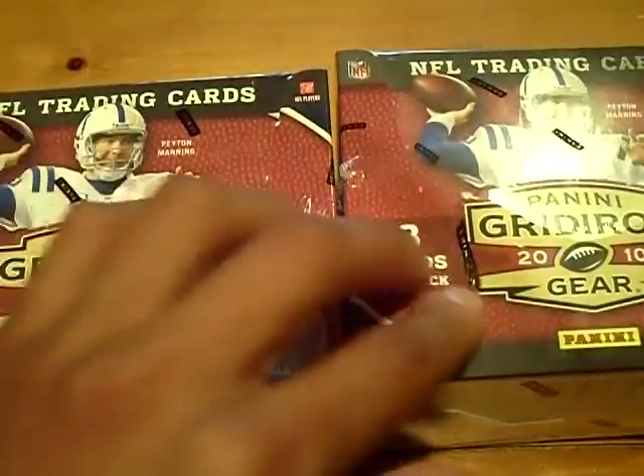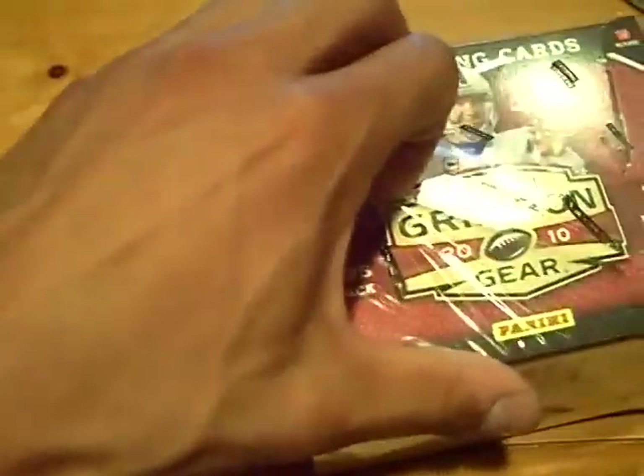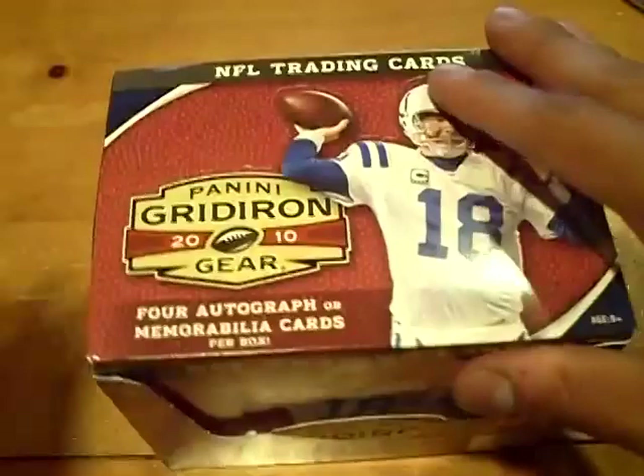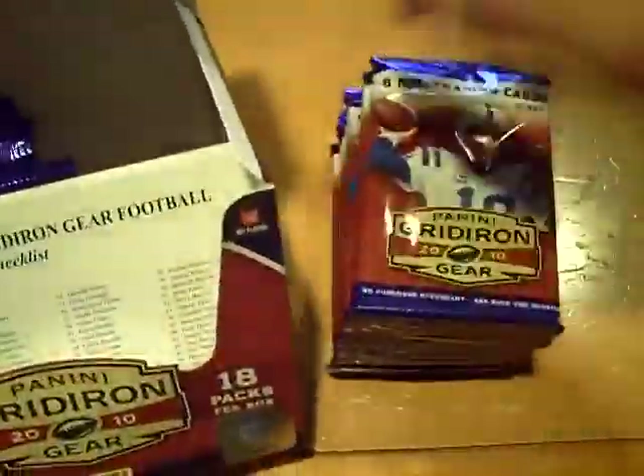YouTube, what up? This is GSN Cards coming back at you once again with a two-box break of 2010 Panini Gridiron Gear. We've been hot lately, we've been doing really well with this product. Let's see if it can continue.